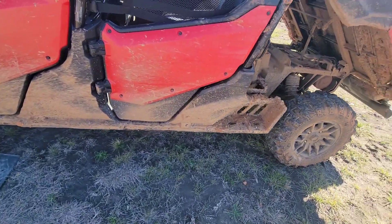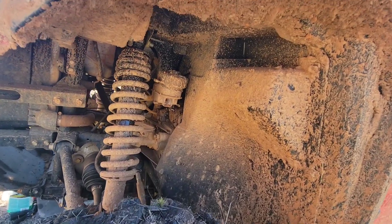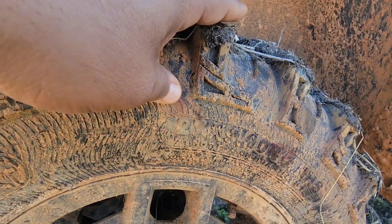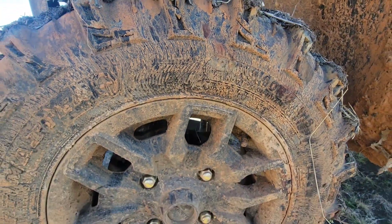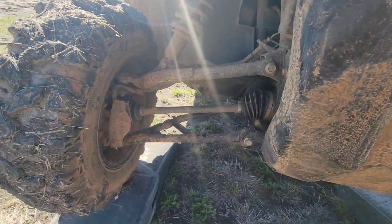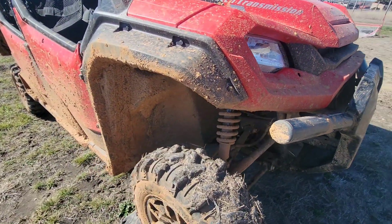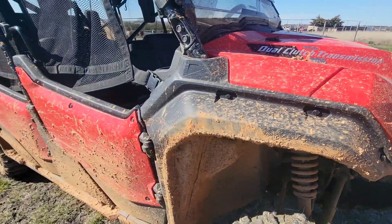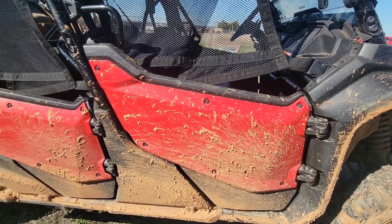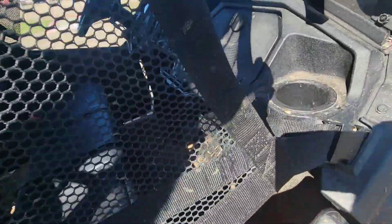Mind you, all of this is stock — nothing aftermarket on this buggy yet. The suspension is stock, the tires are stock — 27-inch tires. I haven't had a flat. I thought I broke something yesterday but I didn't break anything, everything's working like it should. Honda, you did an awesome job. No complaints other than the cosmetics and the skid plate being eighth of an inch instead of quarter inch.